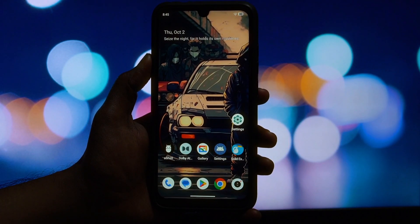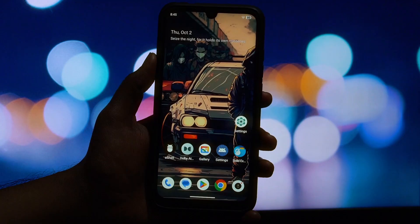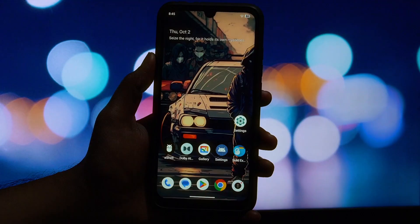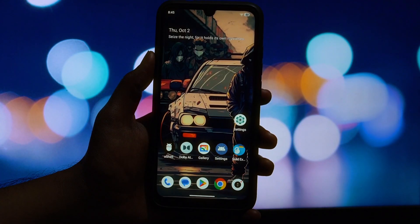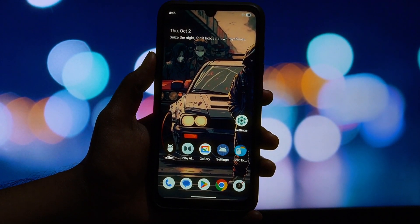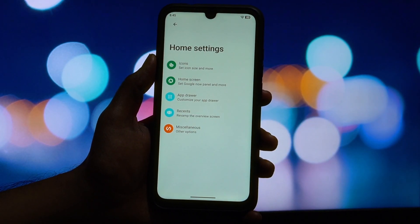Hey everyone, welcome back to another video. Today we're taking a look at something really exciting. We're breathing new life into the legendary Redmi Note 7 Pro by flashing Voltage OS, based on the very latest Android 16. It's always amazing to see developers keeping these older devices alive with the newest software. In this video, we'll cover the performance, features, battery life, and whether this ROM is stable enough to be your daily driver.